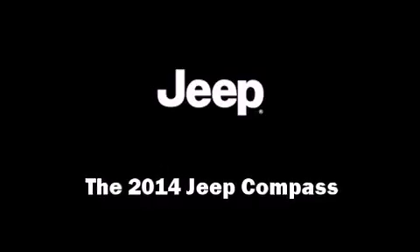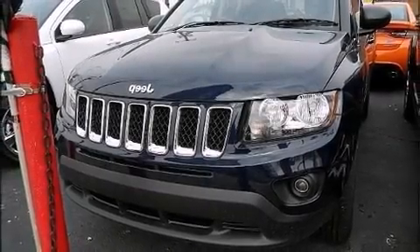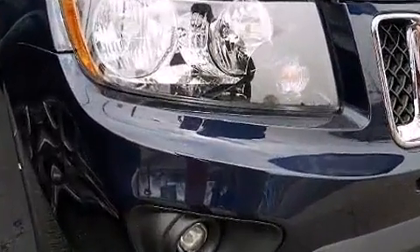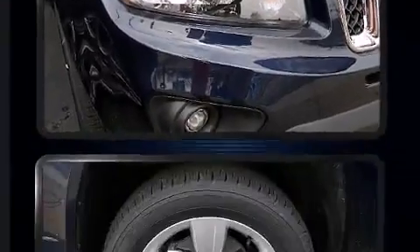Introducing the 2014 Jeep Compass. It features four-wheel drive capabilities, a durable automatic transmission, and a 2.4-liter four-cylinder engine.